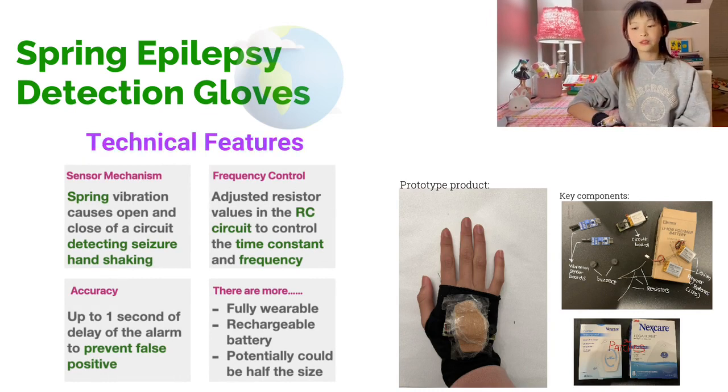I'm planning on creating a mobile app to receive the alarm signal and notify remote contacts. I firmly believe that the Spring Epilepsy Detection Glove is an easy-to-use and effective solution. By combining sensing technology onto a glove, it offers a non-invasive and convenient way of detecting tonic-clonic and myoclonic epileptic seizures in real-time, improving the quality of life and the safety of individuals living with epilepsy. Thank you!